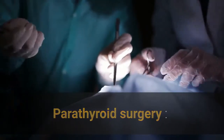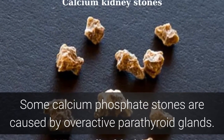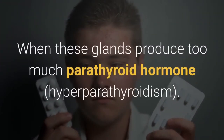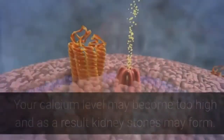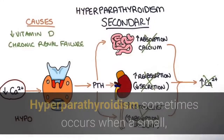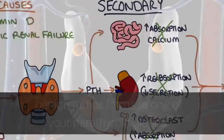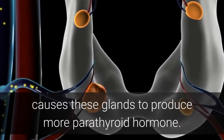Some calcium phosphate stones are caused by overactive parathyroid glands, located at the four corners of your thyroid gland, just below your Adam's apple. When these glands produce too much parathyroid hormone — a condition called hyperparathyroidism — your calcium level may become too high and kidney stones may form. Hyperparathyroidism sometimes occurs when a small, benign tumor forms in one of your parathyroid glands, or you develop another condition that causes these glands to produce more parathyroid hormone.